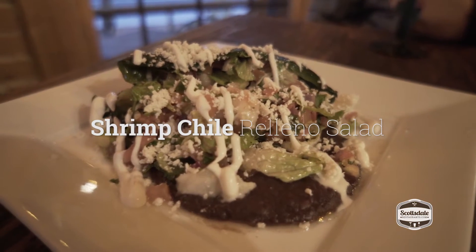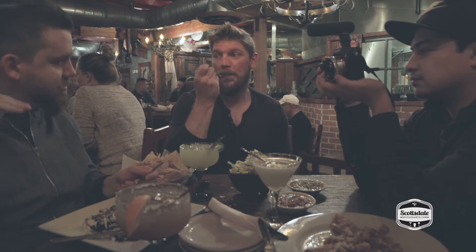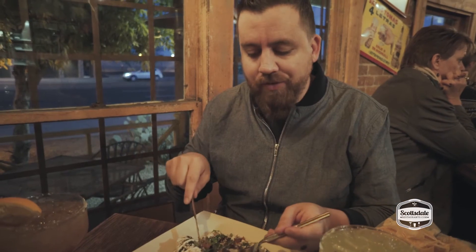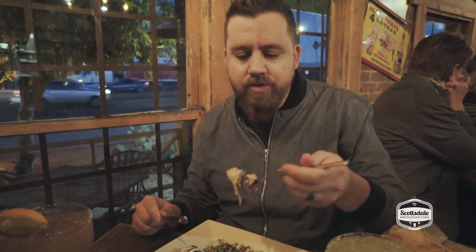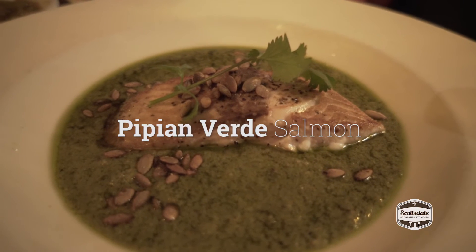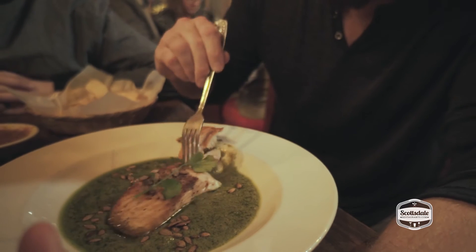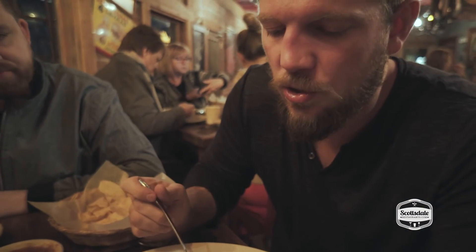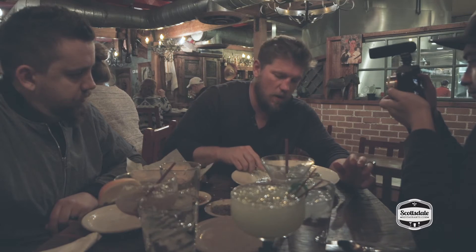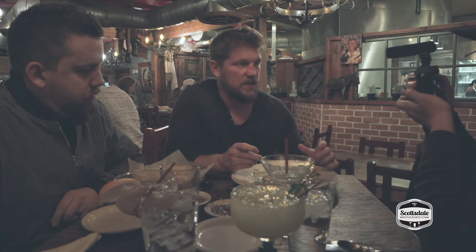So I have the shrimp chili rellano with beans. This has just the right amount. A ton of different flavors — you've got the shrimp, you've got the spice, little beans. It's got the green chili kind of mole, fresh salmon, and pumpkin seeds. I don't even know how to describe this dish. The salmon is super fresh, it falls apart. The green chili comes through a little bit, but it's such a beautiful complement to the salmon. It's phenomenal.